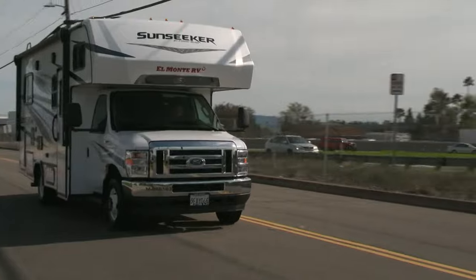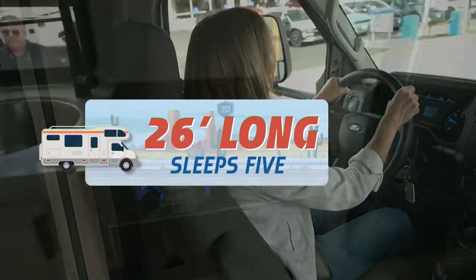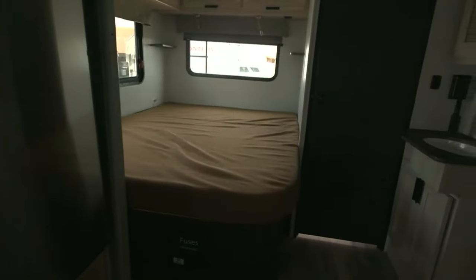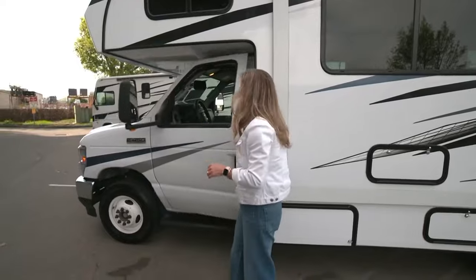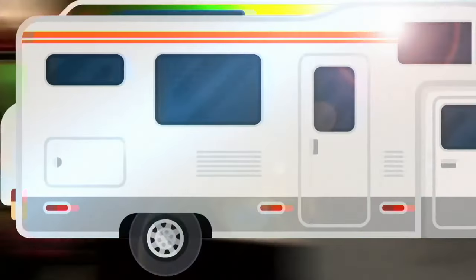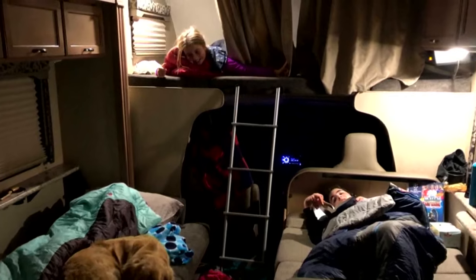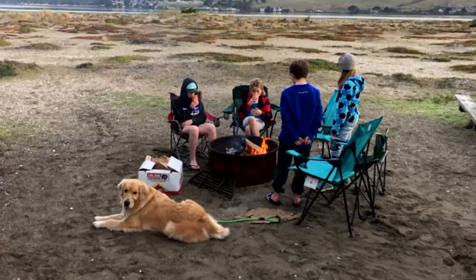Most rental RVs are under 40 feet and no special license is required. The RV I'm driving is 26 feet long and sleeps five. That could mean saving a lot of dough on accommodations. It's big, but I got used to it. I know from my own experience that kids love RVs. And an added bonus — you can take your dog with you, which is huge for families traveling.